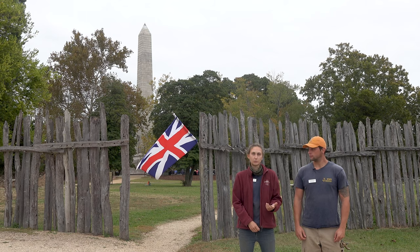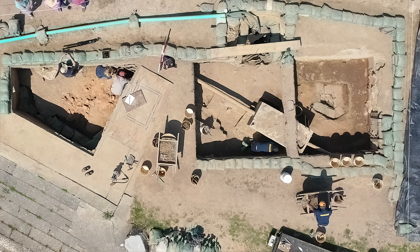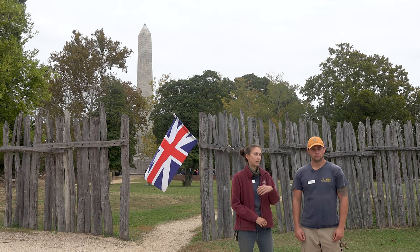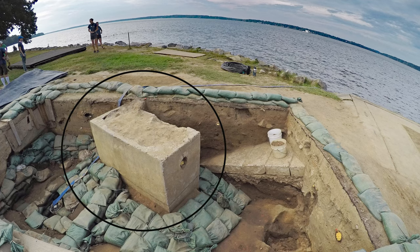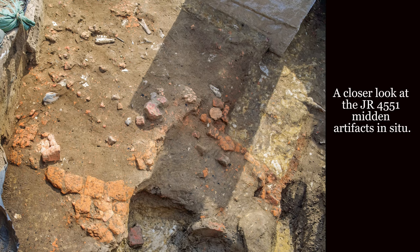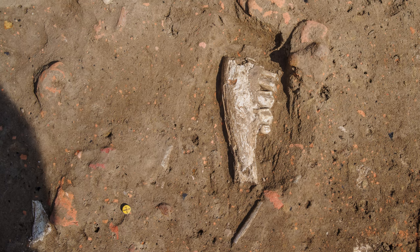In order to accomplish these goals we opened up three test units right next to the seawall, where we've run into different deposits of fill from all sorts of time periods. More modern deposits include part of our early 1900s seawall as well as a concrete septic tank that was put in sometime in the 1930s. Underneath those more modern deposits we've actually unearthed an expansive midden that we've determined to be from the second quarter of the 17th century. That midden actually sealed the features that we were looking for in relation to the fort.